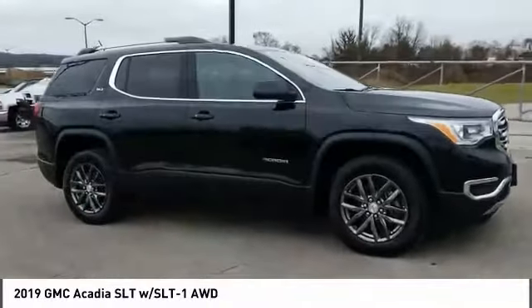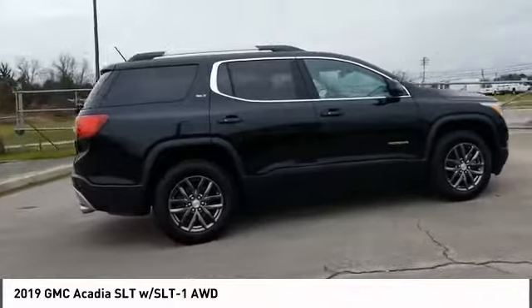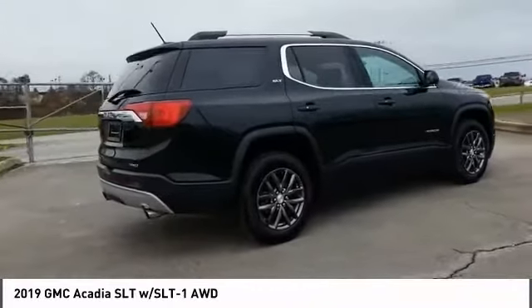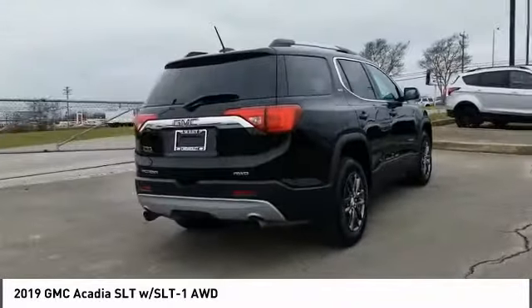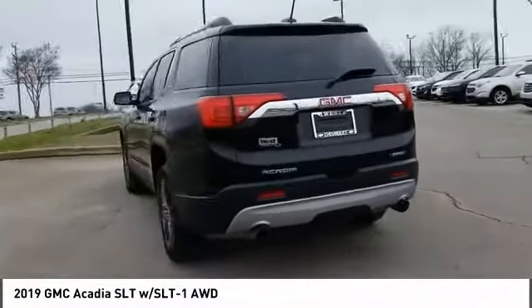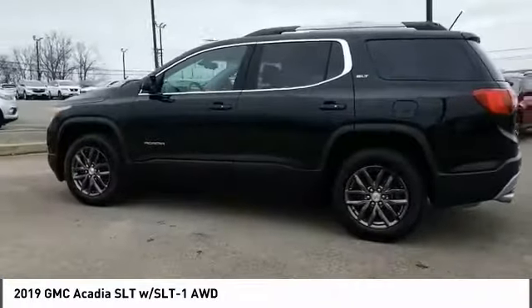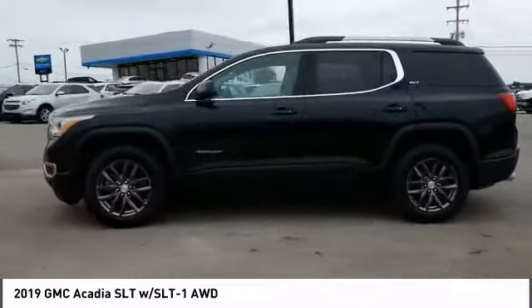We are pleased to show you the 2019 Acadia. The GMC Acadia has great capability coupled with exceptional safety, offering better highway fuel economy than any other eight passenger SUV, advanced technology and thoughtful ergonomics. The Acadia is a premium utility that rejects compromise.